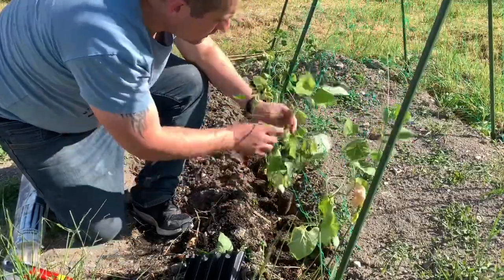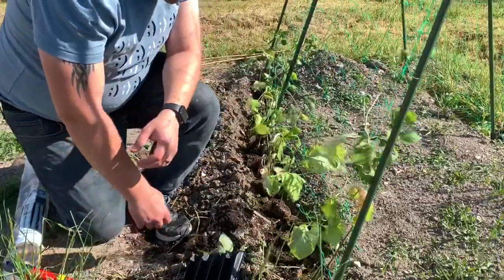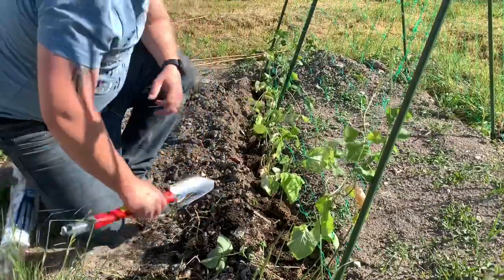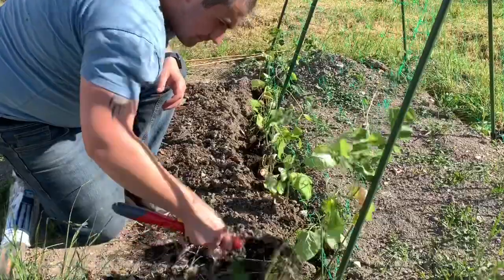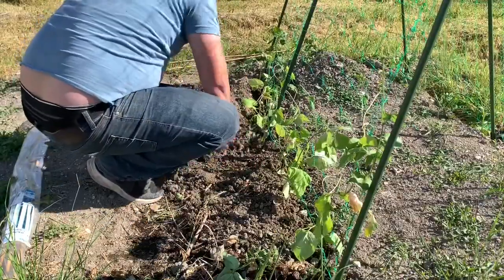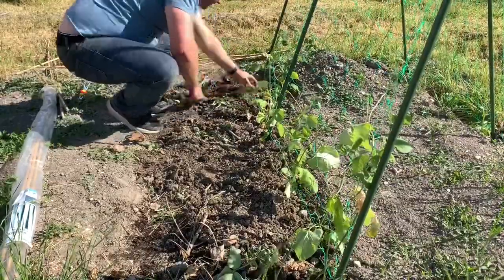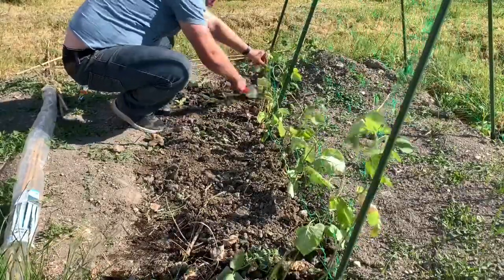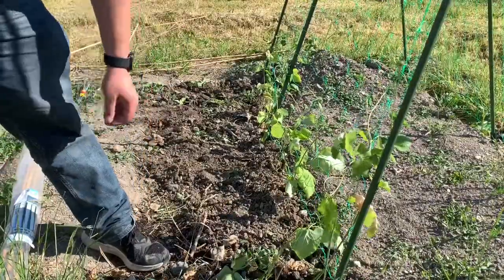I'm just going to unwrap all these plants a little bit. I have learnt in previous years it doesn't really matter where you put them in terms of going upwards — they will find their own way and go where they want to be. Let's get the soil back through. And there we go, that's the beans in and ready to grow.